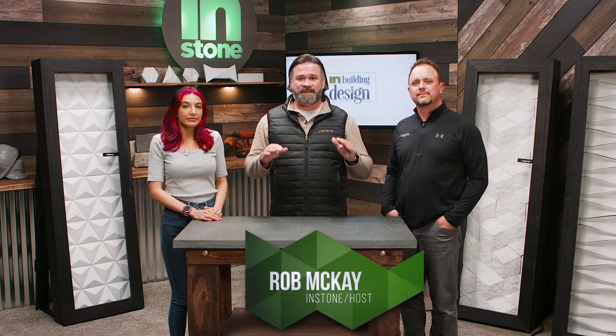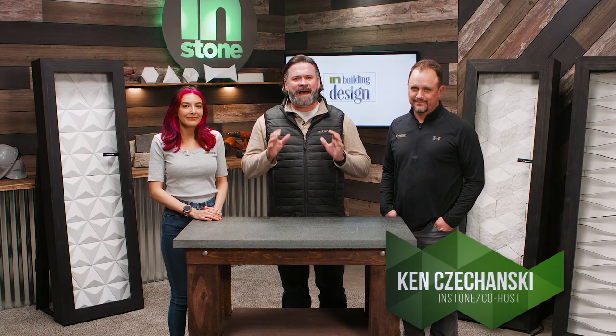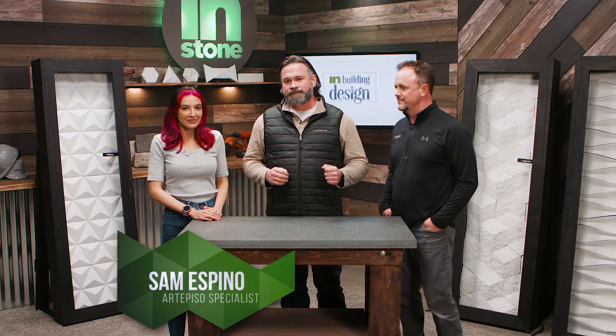Welcome back to In-Building Design. I'm Rob McKay and with me as always is our perennial new guy, Ken. So a lot of the products we talk about on the show are exterior-based and focused, but you've got to remember for every outside there's an inside. Here to talk about beautifying the inside of your home is one of In-Stone's favorite customer service reps, Sam Espino.